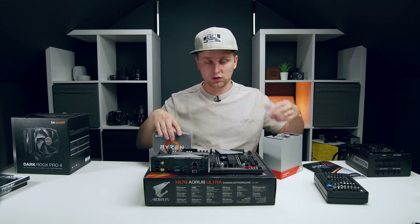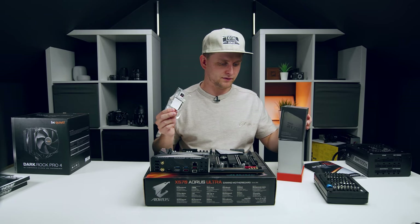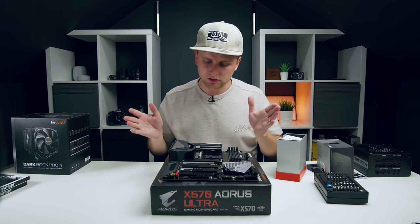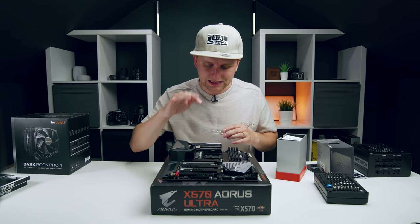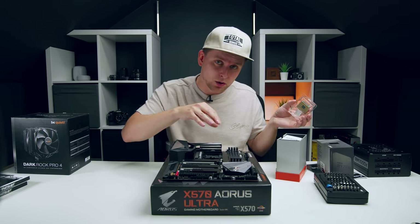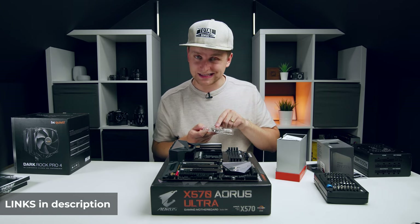Opening the processor box — there's no cooler included, just the CPU and a lot of foam packaging. I'll go through the installation step by step so anyone can follow along. This socket is AM4 and we're using the Ryzen 3950X — a 16-core, 32-thread beast. Parts are listed in the description if you want different specs.